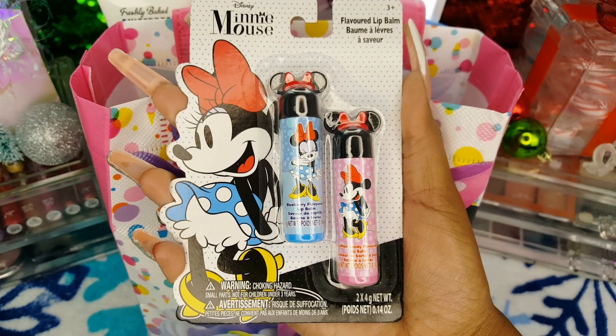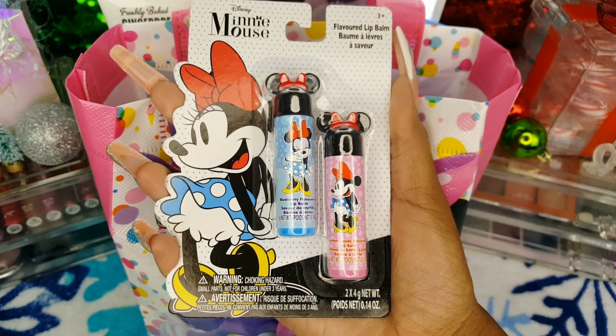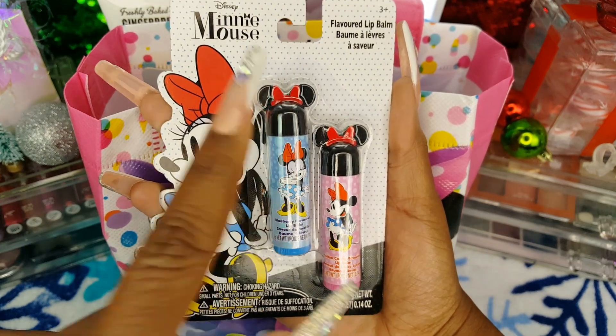I got this adorable Minnie Mouse lip balm duo from the Target Dollar Spot for $1. It comes with a blueberry flavored lip balm and a cotton candy flavored lip balm, and I love the mini ears with the bow on the lid.